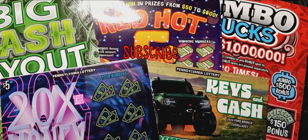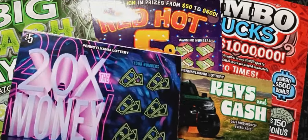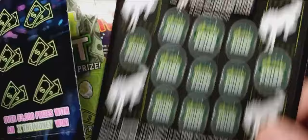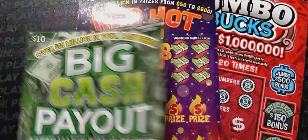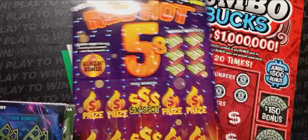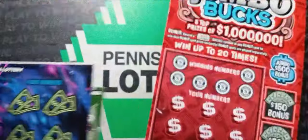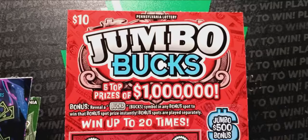Hello YouTube! Back once again with some Pennsylvania lottery tickets. We have two fives: the 20 Times the Money, ticket number 20, and Keys and Cash, ticket 13. We have the $10 Big Cash Payout, ticket 24, the $10 Red Hot Fives, ticket 1, and we'll finish off with the $10 Jumbo Bucks — you can win up to a million dollars on that one — ticket 34.